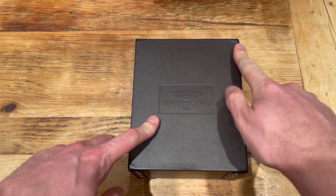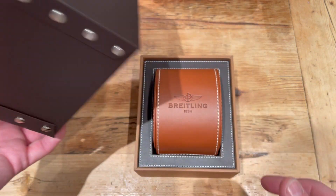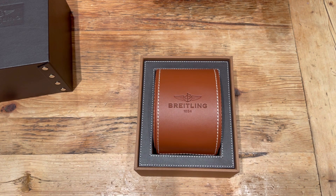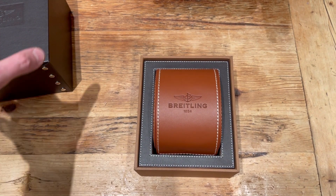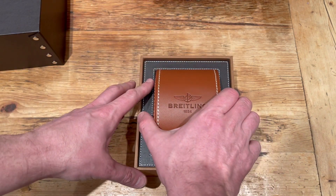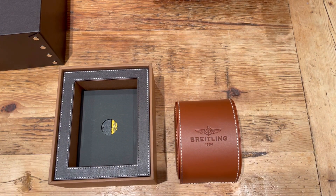I've actually got a Zenith El Primero Chronomaster in rose gold, and I do like my rose golds — obviously with my Root Beer and my Zenith. This came up as a used watch on a very well-known online retailer. It was priced fairly well, so I thought for a classic watch it was really good value for money.